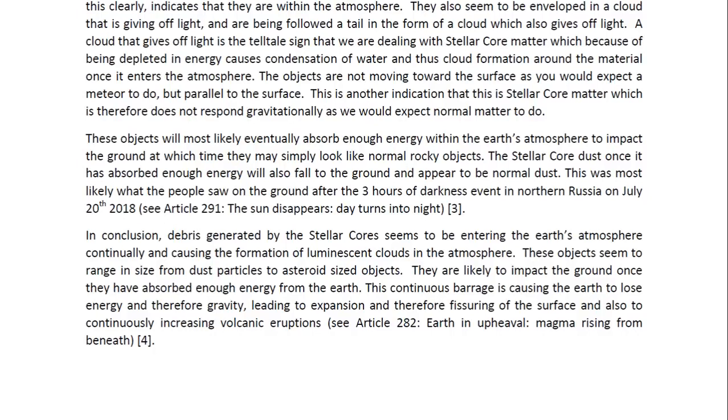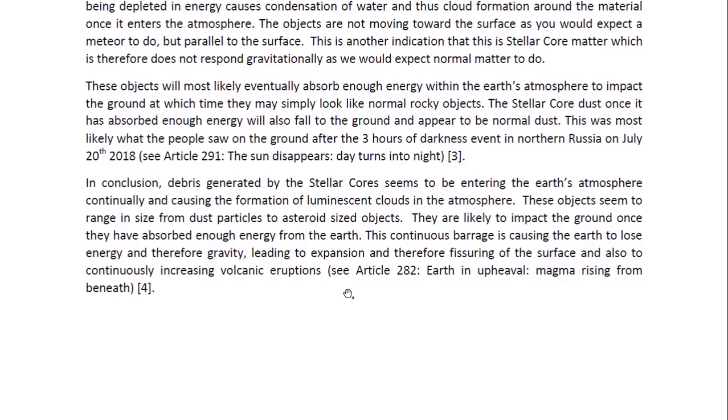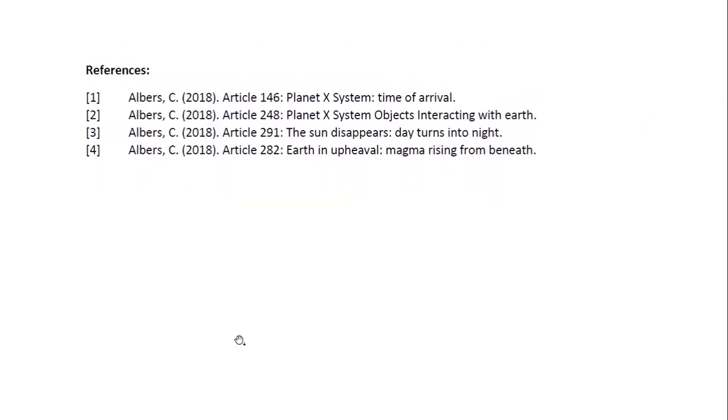In conclusion, debris generated by the stellar core seems to be entering the Earth's atmosphere continually and causing the formation of luminescent clouds in the atmosphere. These objects seem to range in size from dust particles to asteroid-sized objects, and they are likely to impact the ground once they have absorbed enough energy from the Earth. This continuous barrage is causing the Earth to lose energy and, therefore, gravity, leading to expansion and fissuring of the surface, and also to continuously increasing volcanic eruptions. You may look at Article 282 entitled 'Earth in Upheaval, Magma Rising from Beneath' for more details.